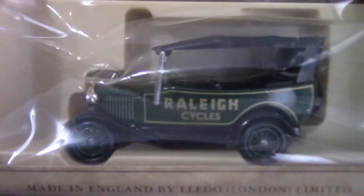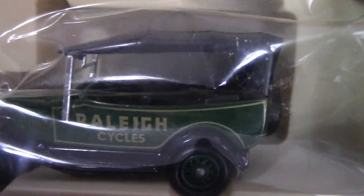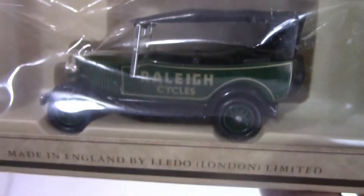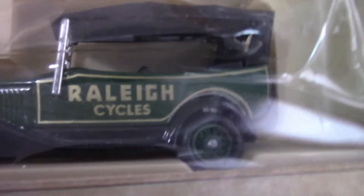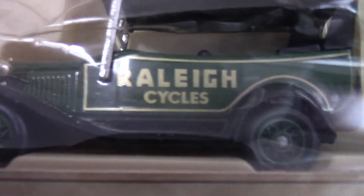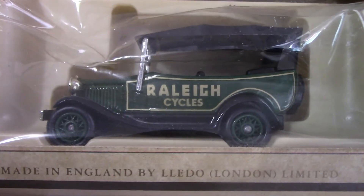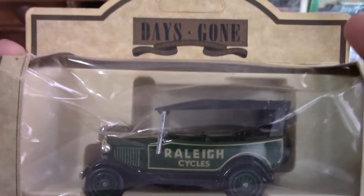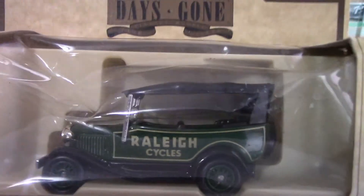Now we have Rally Cycles, which I think still makes cycles to this day. This is a Rally Cycles car released by Lledo — it's a 1934 Model A Ford car. It's a striking green with the Rally Cycles branding on the side, and again that's under the Lledo Days Gone branding.